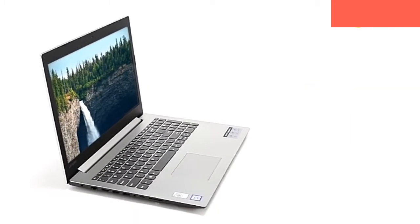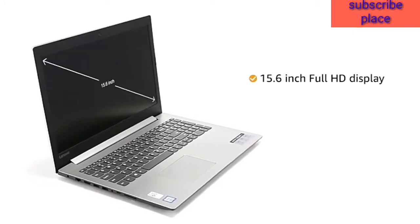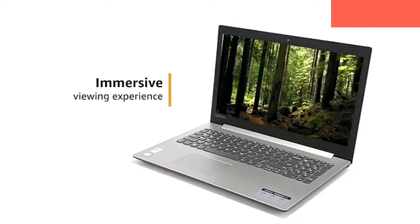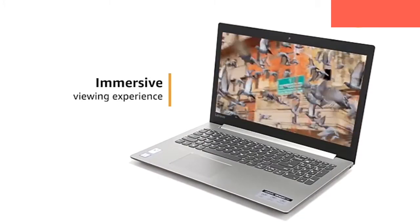This Lenovo IdeaPad 330 laptop has a 15.6-inch Full HD display with anti-glare technology, offering an immersive viewing experience for watching movies and videos.